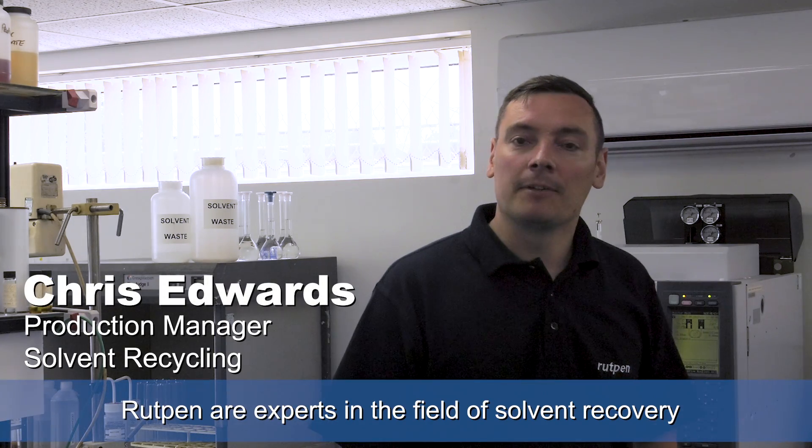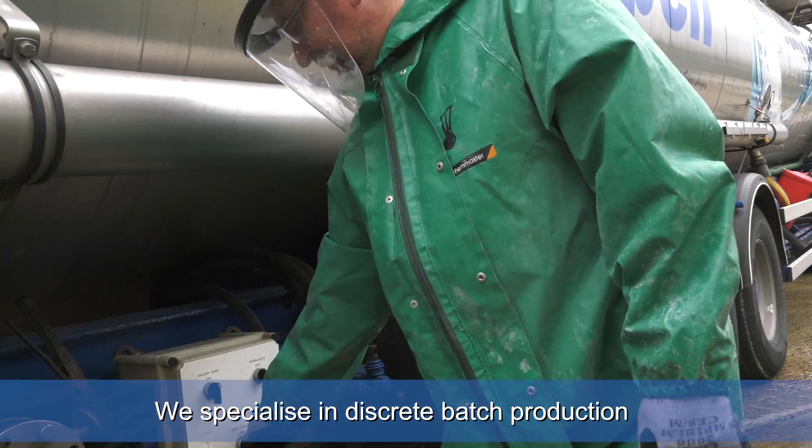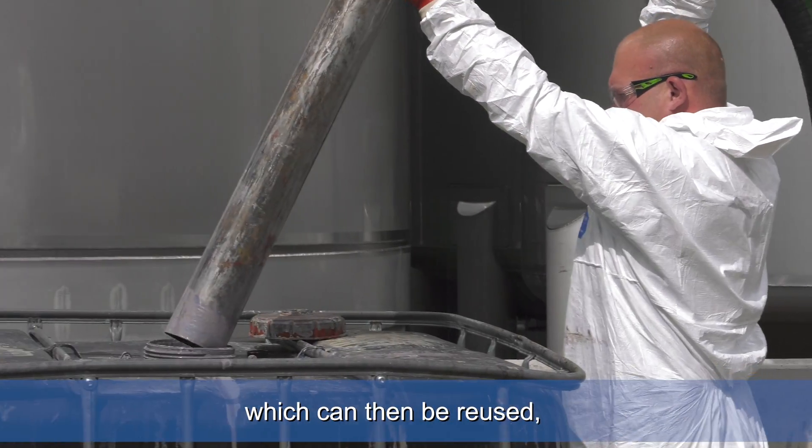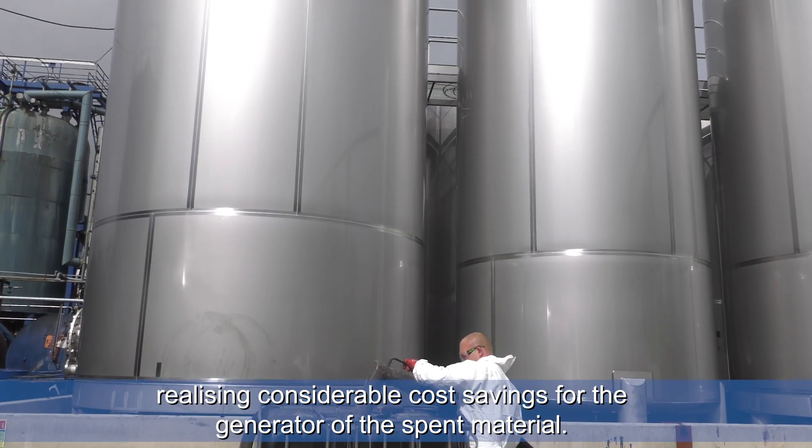Rotpen are experts in the field of solvent recovery and our extensive solvent recycling facility is IPPC authorised and regulated by the Environment Agency. We specialise in discrete batch production for the recovery of solvents and solvent blends which can then be reused, realising considerable cost savings for the generator of the spent material.